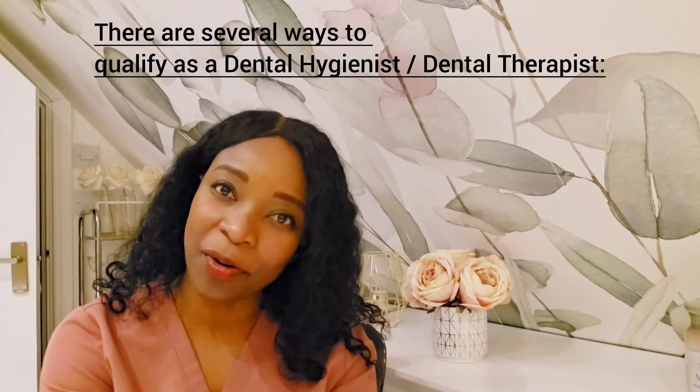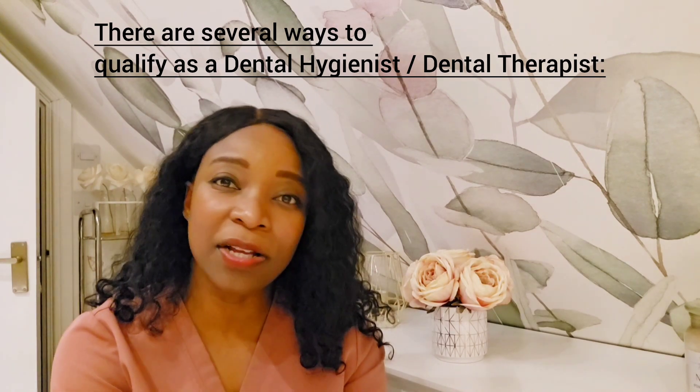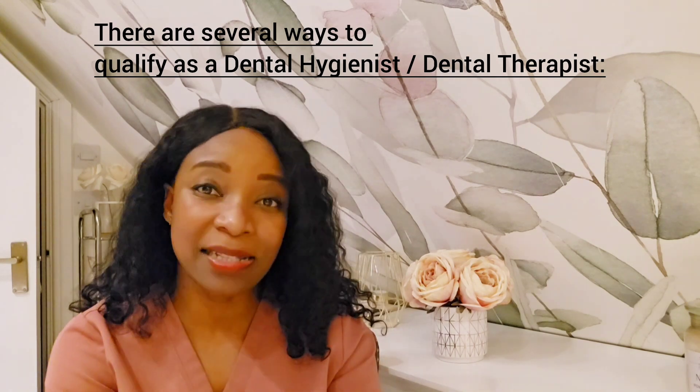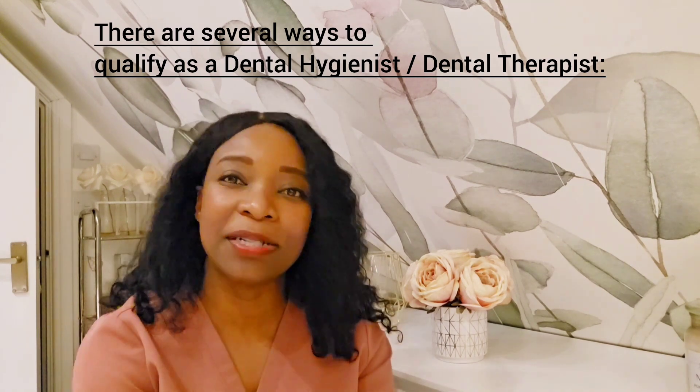I usually get asked how can I become a dental hygienist, and I decided today to make a video to help anyone out there wanting to be a dental hygienist or dental therapist — how can you become one? Especially coming from the background of being a dental nurse, because I myself was a dental nurse. So how can you become a dental hygienist?